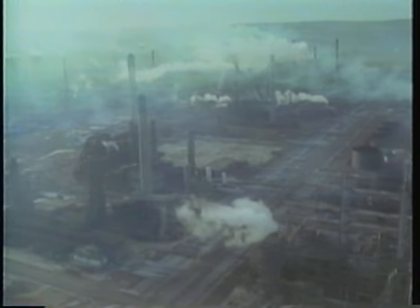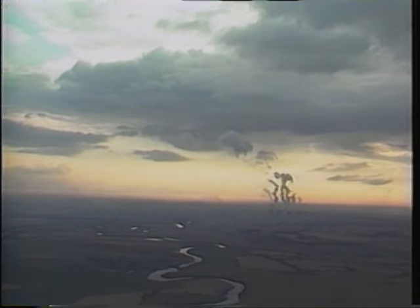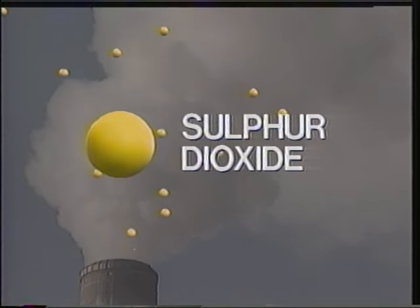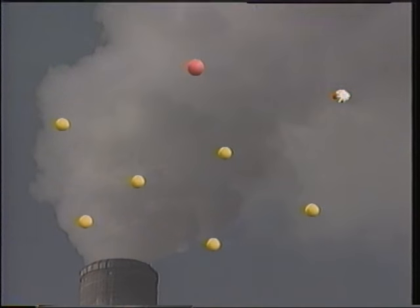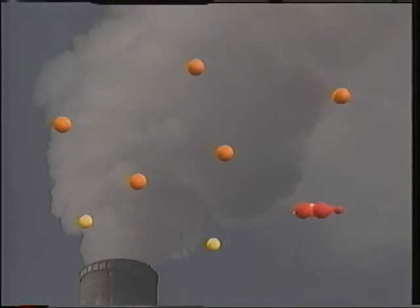But where does acid rain come from? These are industrial plants along the Mississippi. These coal-fired power plants in Ohio, and a smelting operation in northern Ontario. These smokestacks emit sulfur dioxide. And when mixed with oxygen, water, and sunlight in the atmosphere, it becomes sulfuric acid.